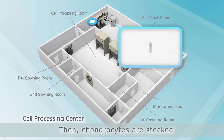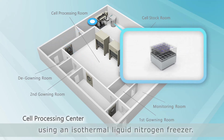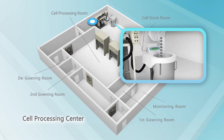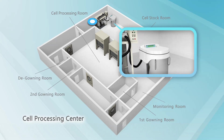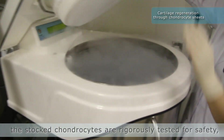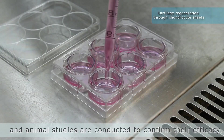Then, chondrocytes are stocked in dry storage condition using an isothermal liquid nitrogen freezer. In the laboratory, the stocked chondrocytes are rigorously tested for safety, and animal studies are conducted to confirm their efficacy.